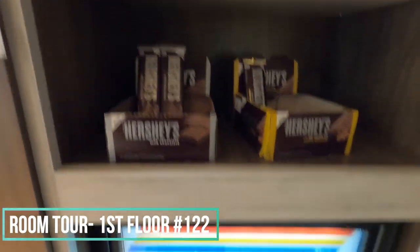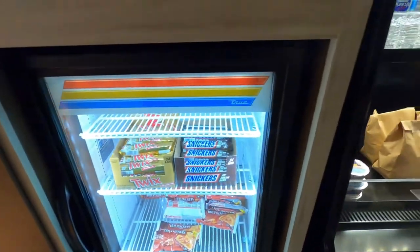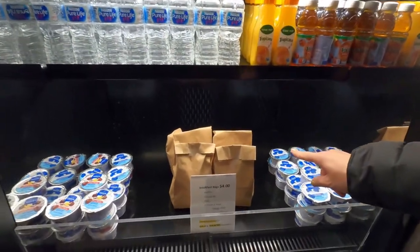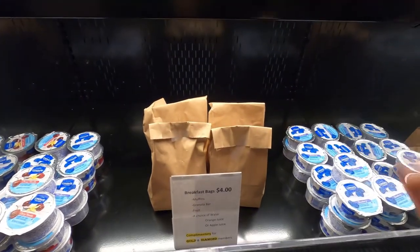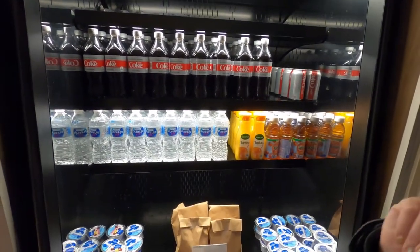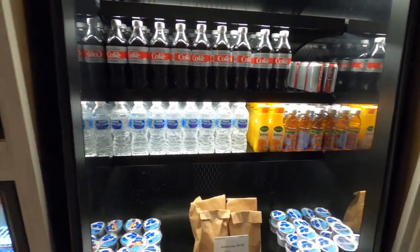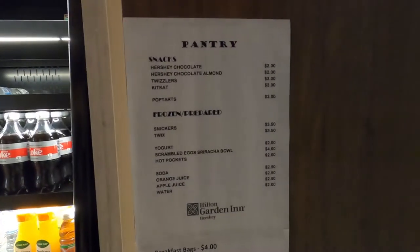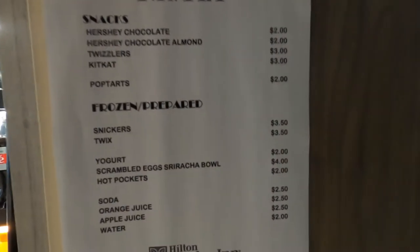Look — Hershey's chocolate bars! They also have ice cream and hot pockets. Some items are free for Gold and Diamond Hilton members, but that's not us. They have some decent options overall, and a hot dinner sounds interesting. Here are the prices of the pantry in case you're interested.